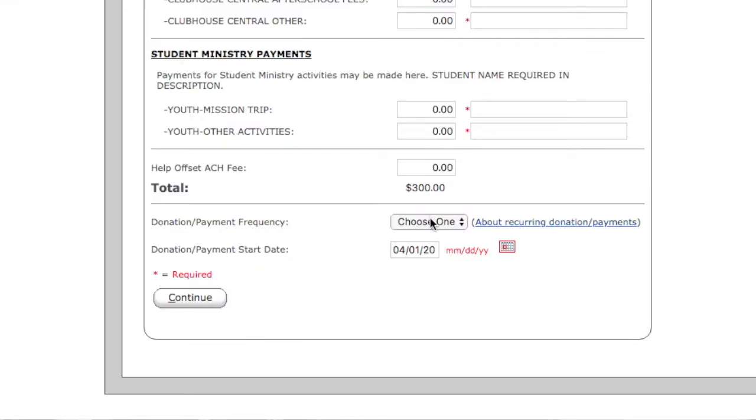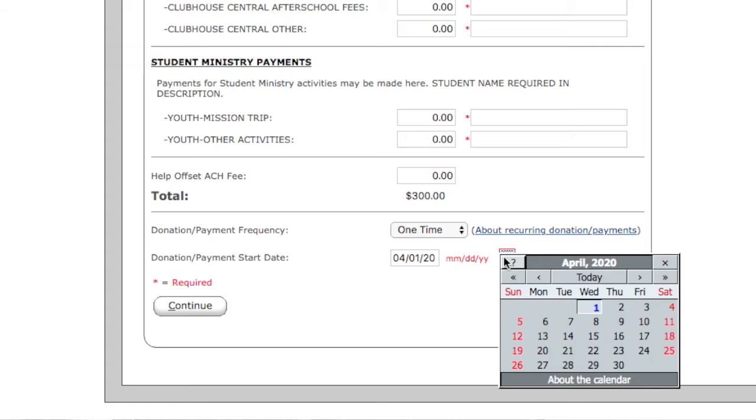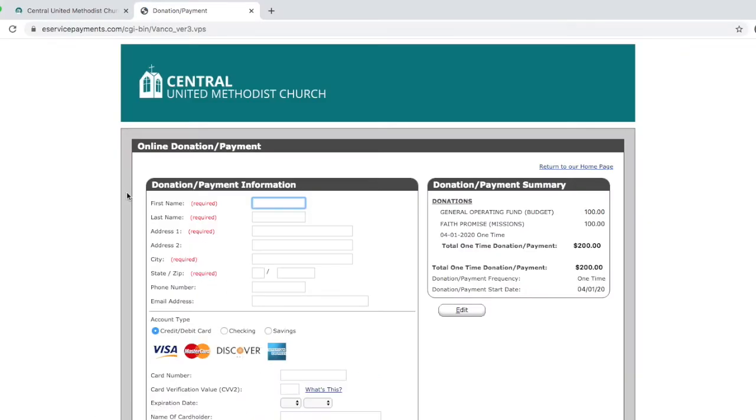Put an amount in there, then go down toward the bottom of the page and it will ask for frequency. You can do a one-time gift, or you may want to set up that gift weekly or monthly. Right below that, you hit the date that you want that to begin, then hit Continue and it takes you to another page.